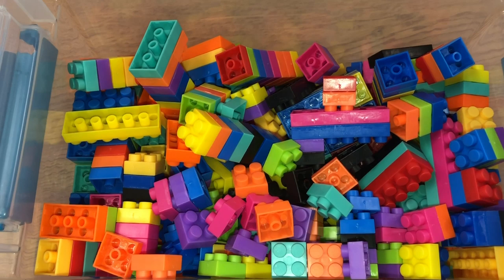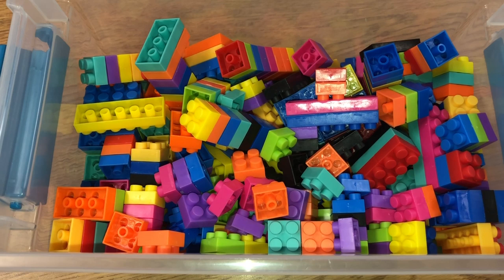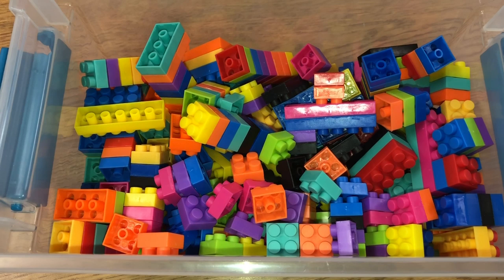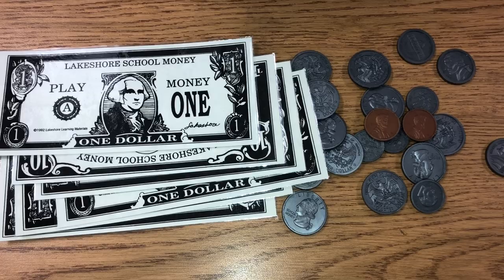Another great item for STEM activities are these building blocks I got from Target's dollar spot — a dollar per pack of 72. They also sell Lego-style building blocks at the Dollar Tree. These are great for STEM: you can have students build a house to save the three little pigs, or build a bridge for the goats. There are so many fun things to do, and it gets them really thinking.